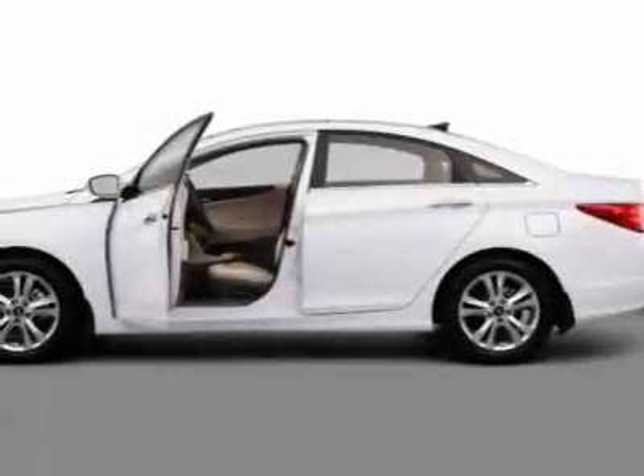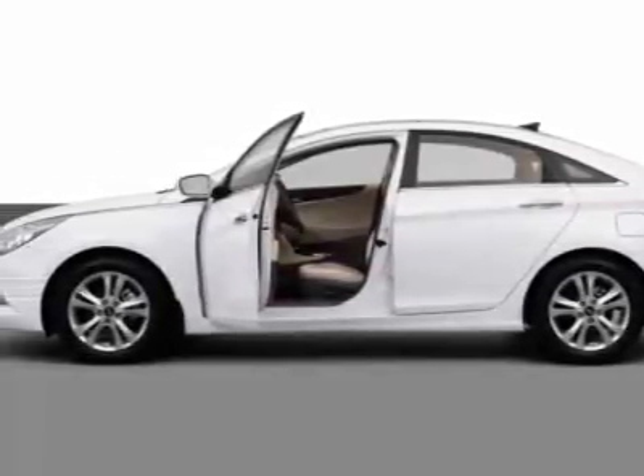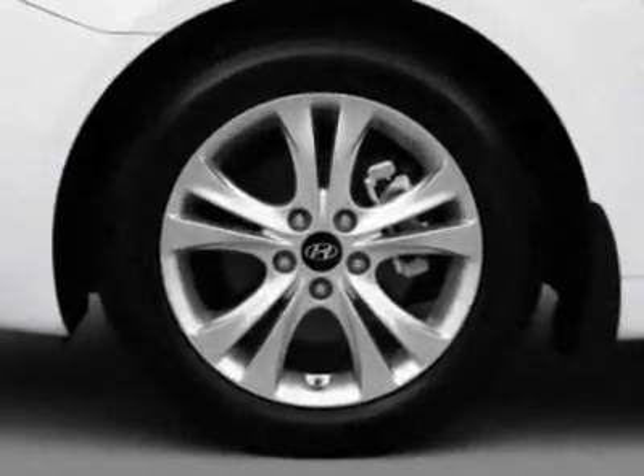Take a look at this new 2013 Hyundai Sonata. For your protection, this vehicle has a full factory warranty.